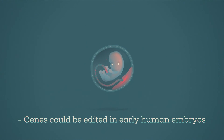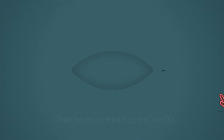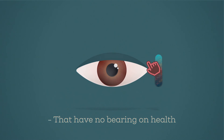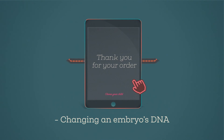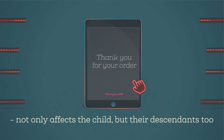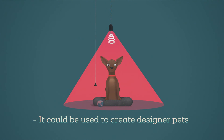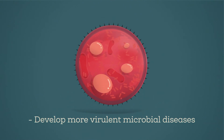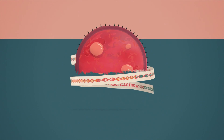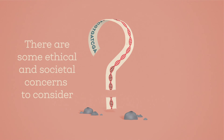But what about possible downsides? Genes could be edited in early human embryos to alter characteristics such as eye colour that have no bearing on health. This raises the possibility of designer babies. And changing an embryo's DNA would not only affect the child, but their descendants too. These same techniques could also be used to create designer pets, or develop more virulent microbial diseases. So, alongside the many benefits of genome editing, there are also some ethical and societal concerns to consider.